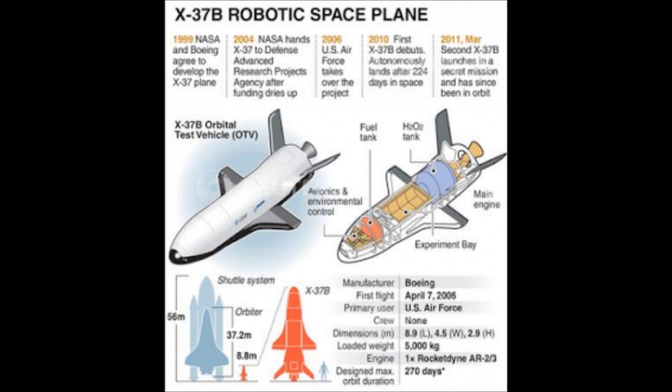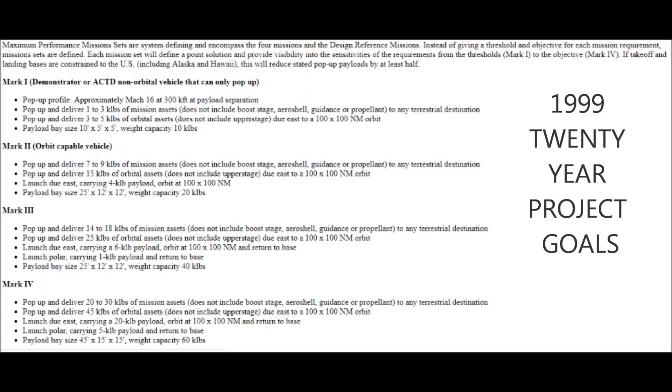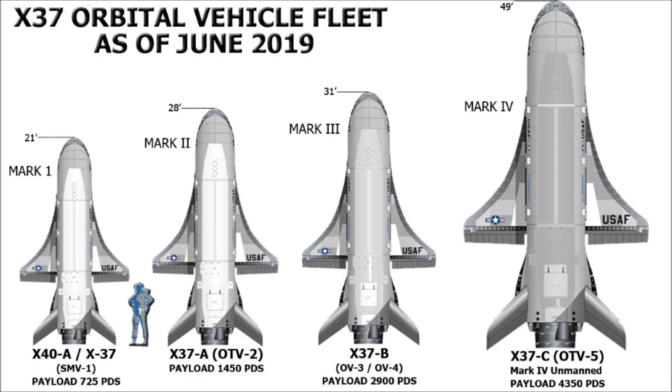Also in 1998, the X-40A prototype was ready for test flights. But first, let's look at the long-term production plan for the X-space project. This production plan was established in 1999, with four stages of orbital vehicle construction, each increasing in size and payload capacity.